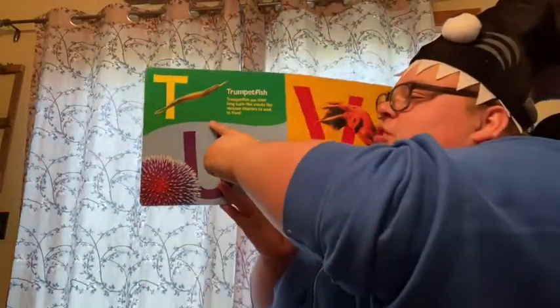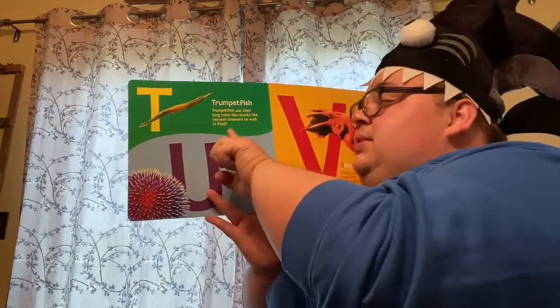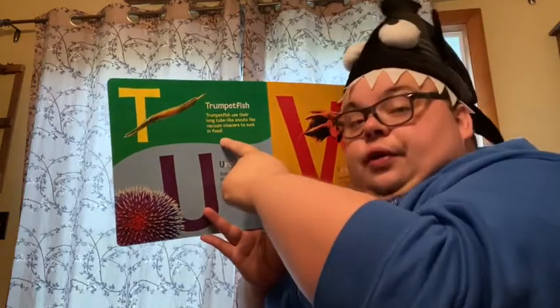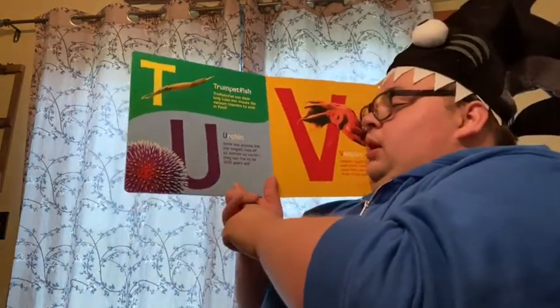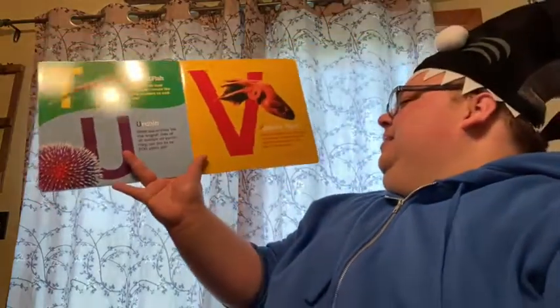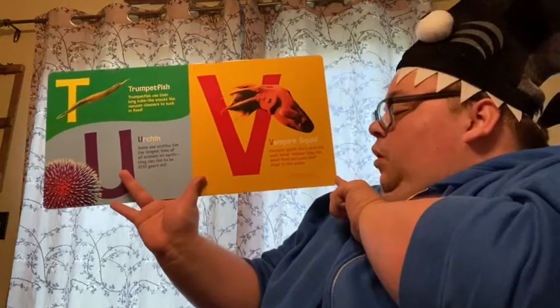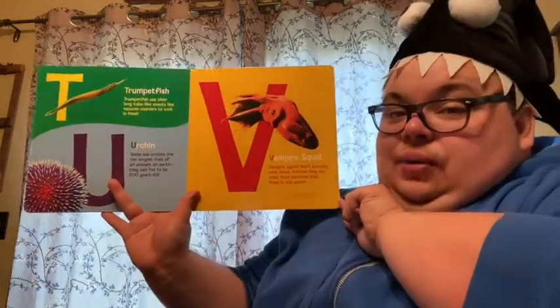T. Trumpetfish. Trumpetfish use their long, tube-like snouts like vacuum cleaners to suck in food. U. Urchin. Some sea urchins live the longest lives of all animals on Earth. They can live to be 200 years old. What?! V. Vampire squid. Vampire squids don't actually suck blood. Instead, they eat small food particles that float in the water.